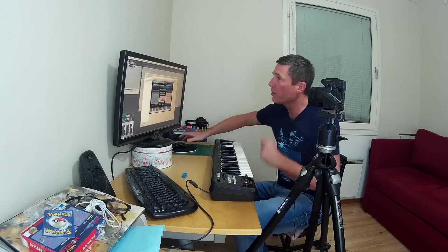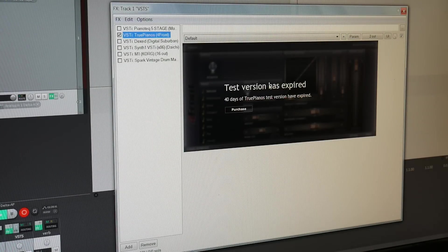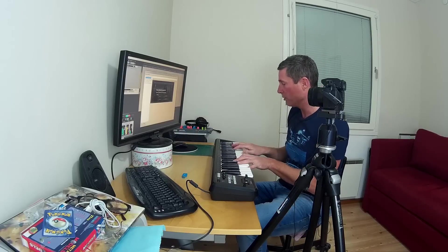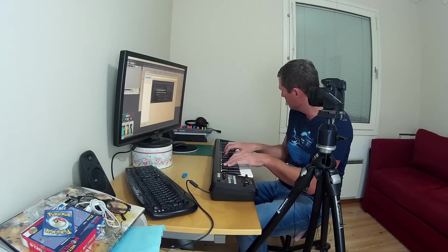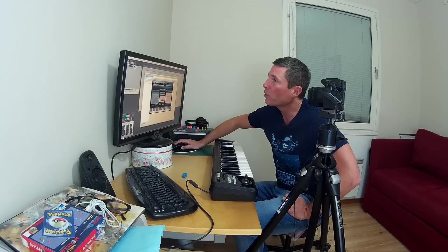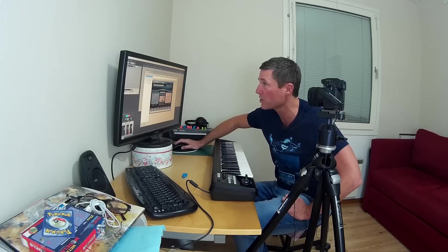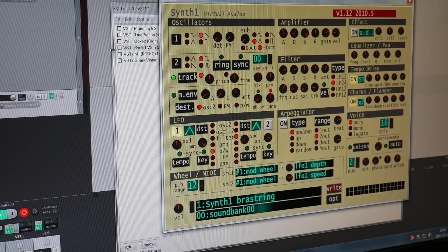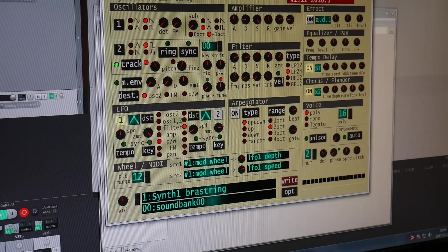I've done piano shootouts comparing Piano Tech against True Pianos, its competitor in the virtual piano world. Next we have Synth1 — one of the best free VSTs ever — an analog synthesizer software synth loosely modeled on the Prophet 5 and the Nord Lead synthesizers.